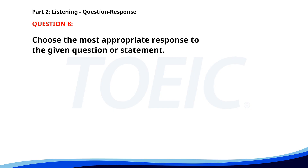Number eight. Do you know where Mr. Smith is? A. He's in a meeting. B. He is the project manager. C. He'll be back soon. The correct answer is A: He's in a meeting.